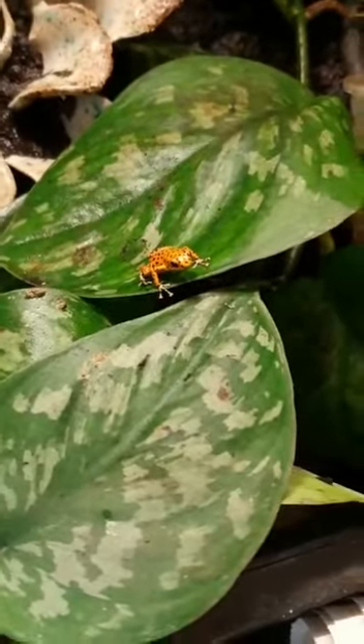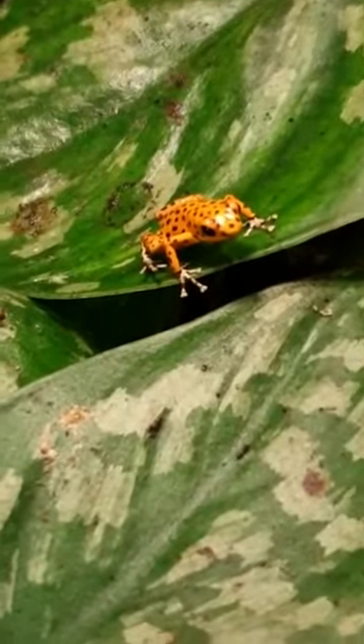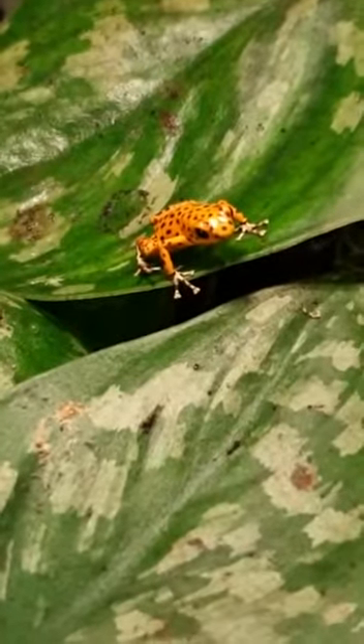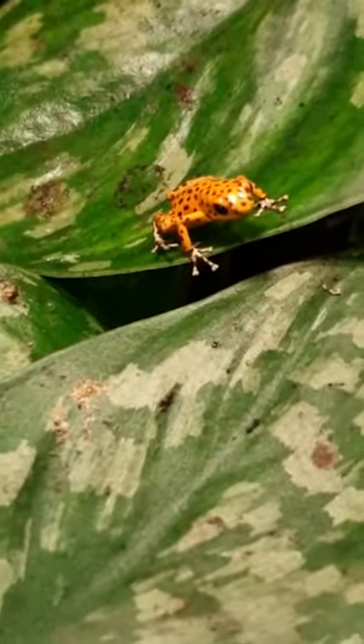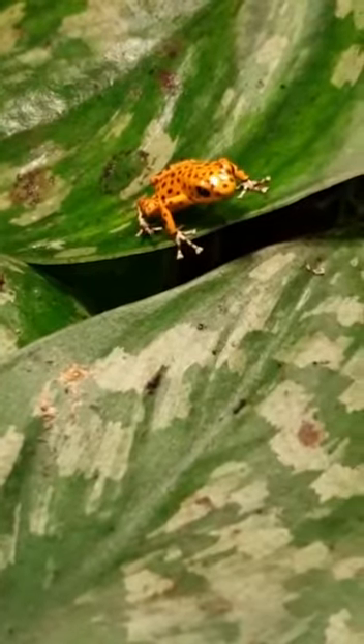I'm going to try to get a really good close-up of the poison dart frog. It's a very tiny one. If you look at the front feet, they're actually quite divided, so it's probably a male — although I haven't actually heard this one calling yet.